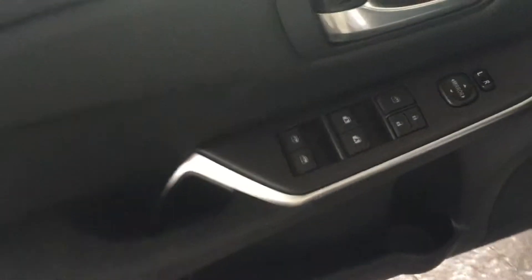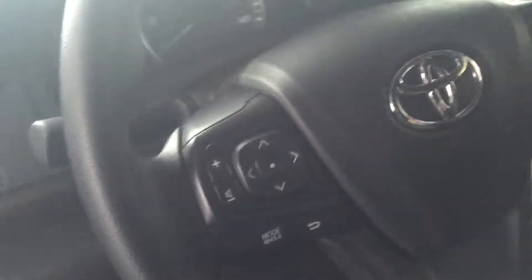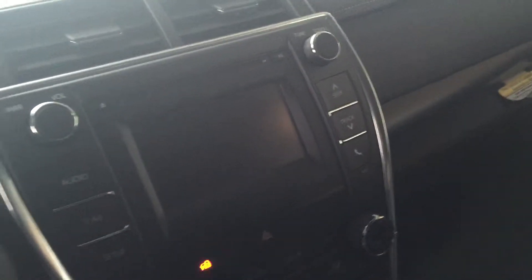Let me take you on the inside and show you what it comes with. It comes with power locks, power mirrors, traction control, a cubby hole, volume control, voice activation, and an AM/FM/XM/CD player.